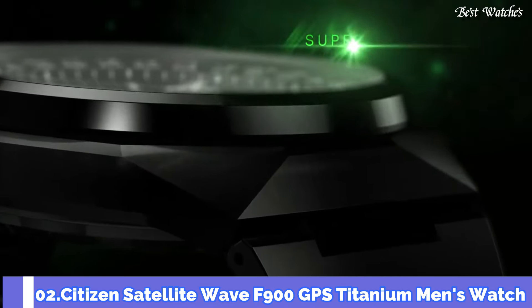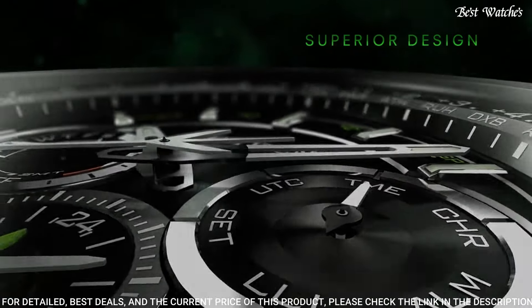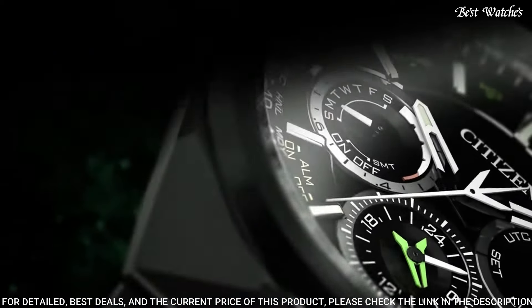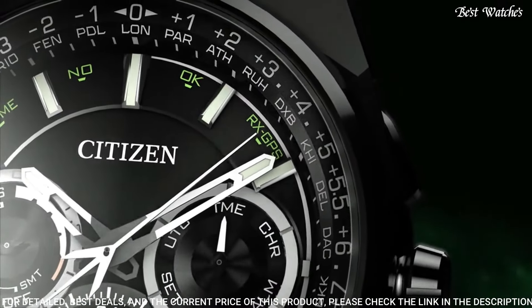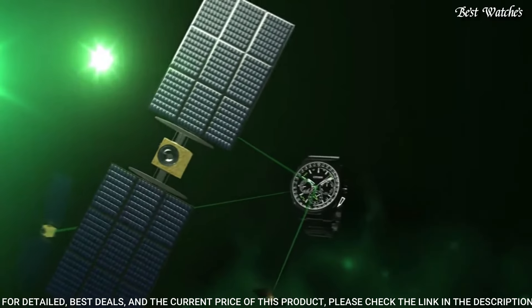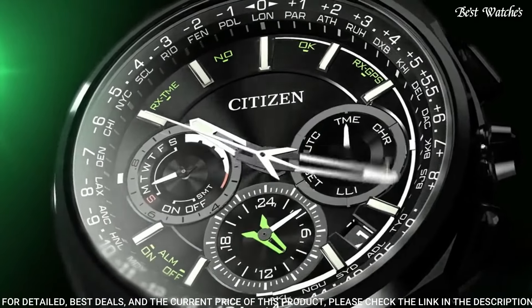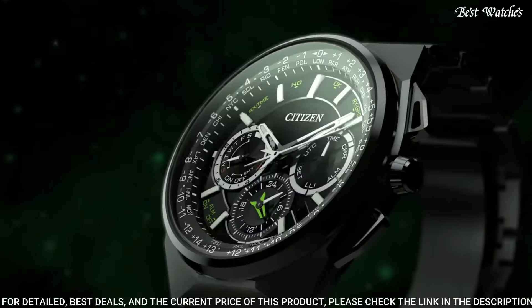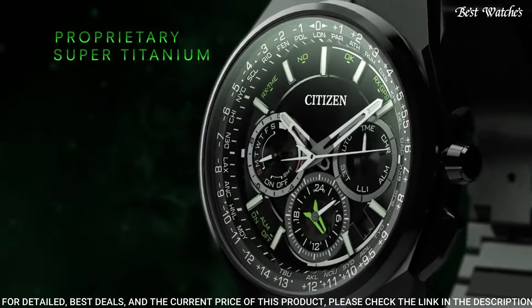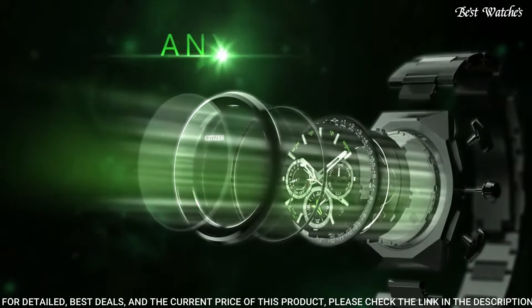Number 2 — Citizen Satellite Wave F900 GPS Titanium Men's Watch. Titanium Case with a Titanium Bracelet. Fixed Titanium Bezel. Black Dial with Silver Tone Hands and Index Hour Markers, Minute Markers. Dial Type: Analog Chronograph. EcoDrive Movement. Scratch-Resistant Sapphire Crystal. Case Size: 45mm. Case Thickness: 13mm. Band Width: 28mm. Fold-over Clasp with Push-Button Release. Water Resistant at 100m (330ft). Functions: Perpetual Calendar, Atomic Timekeeping, Satellite GPS, Chronograph, World Time, Alarm, Date, Day, GMT, Second Time Zone, Hour, Minute, Second, Power Reserve Indicator.